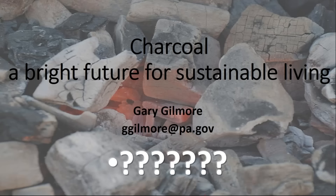I'm going to stop here and leave you with this statement: charcoal has a bright future for a truly sustainable type of living. I'll open up to questions.